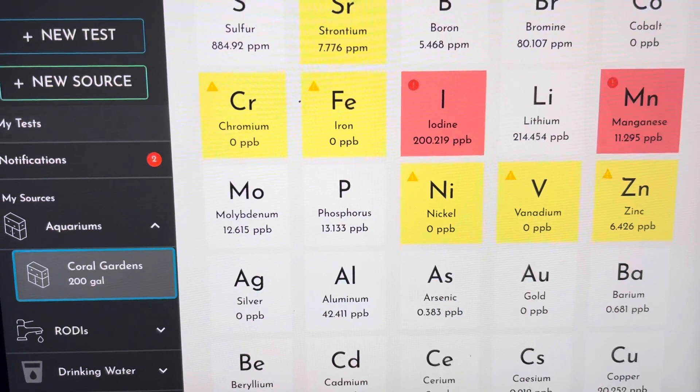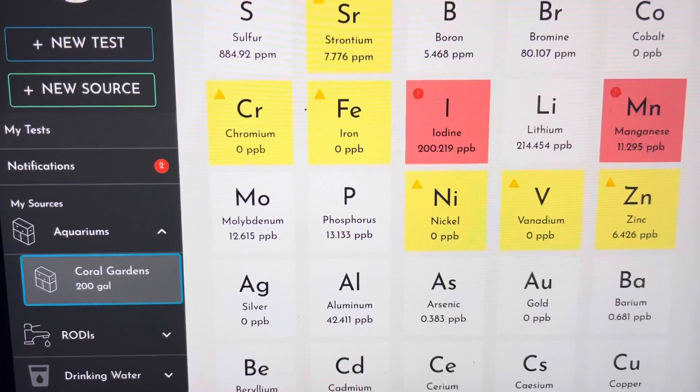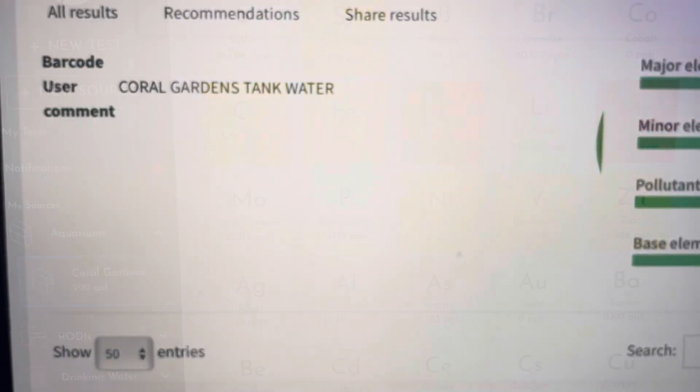What I did is I purchased a test kit from a different lab — from Germany — from my LFS. I'm going to show you the test results I got from that. That water sample was taken within about two days of this water sample.